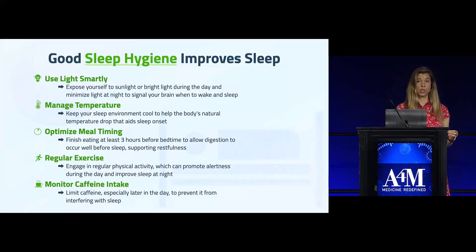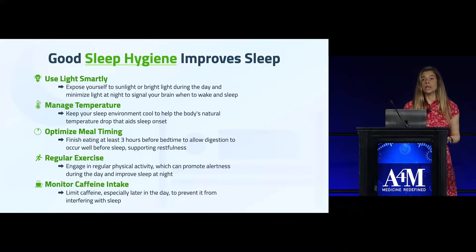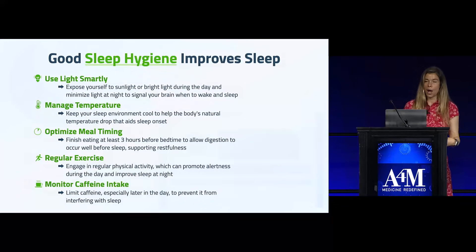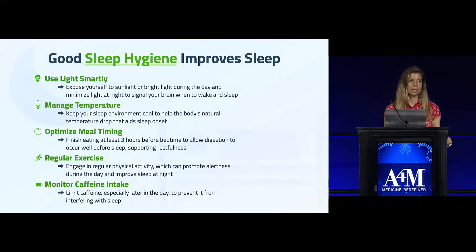Optimizing meal timing is also important. In addition to avoiding eating about three hours before your bedtime because of melatonin production, it also improves your sleep. Dr. Sachin Panda at the Salk Institute has identified from large studies that people who stop eating at least three hours before bedtime sleep better — partly because digestion is an energy-consuming process that's happening while you sleep.